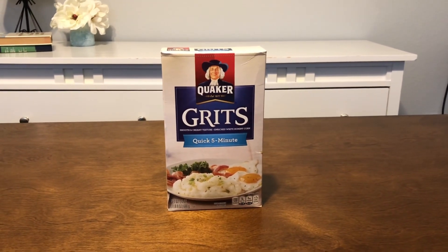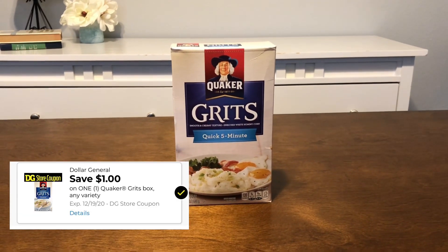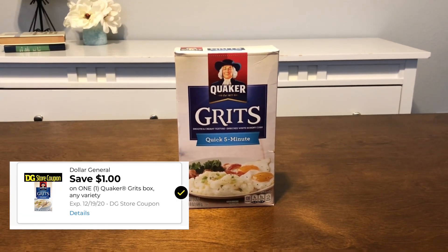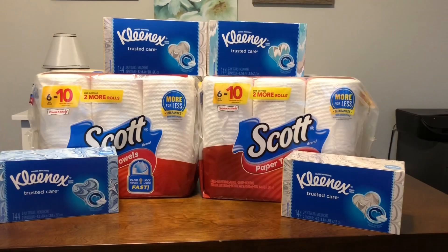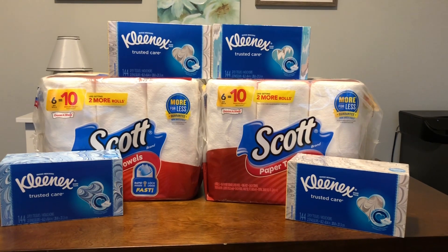You can also pick up a box of Quick five-minute grits. These are a dollar and seventy-five cents on the shelf, and we have a one-dollar digital coupon making them just seventy-five cents.